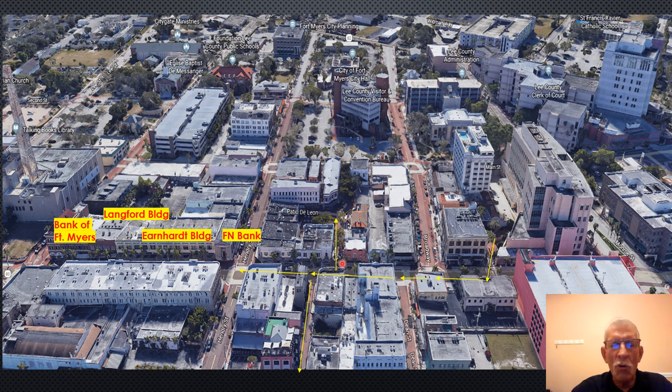We then crossed the street and went into the Bayview Court area, which connects First Street to Bay Street. Coming back, we talked about the Stone Block Building, converted to the Leon Hotel. We are now on First Street and Hendry Street, and we are going to concentrate on the buildings along the south side of First Street.